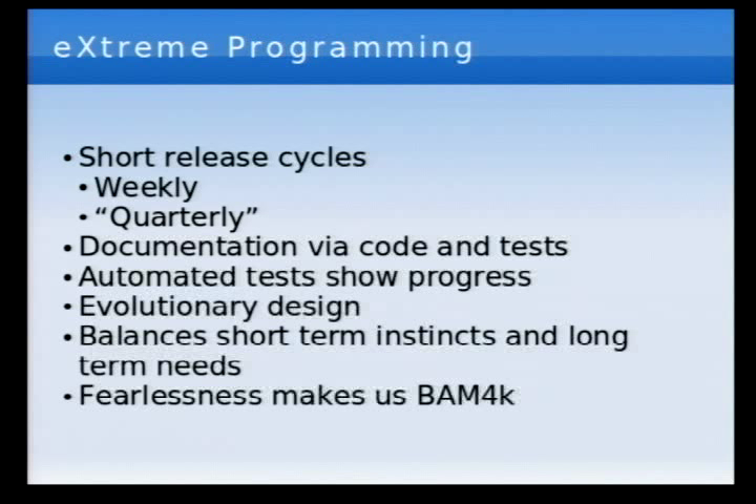The main thing with extreme programming and all agile software development is short release cycles. The open source concept of 'release early, release often' came from extreme programming. It seems to work really well in the open source world because you get a tight feedback loop — you find bugs sooner. The problem is a lot of open source projects just release without thinking about it. Users go to download something that supposedly fixes a bug, and it won't even run because they don't do any testing. But release early, release often is really what agile software development is all about.